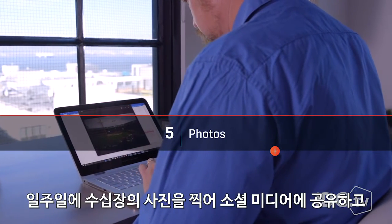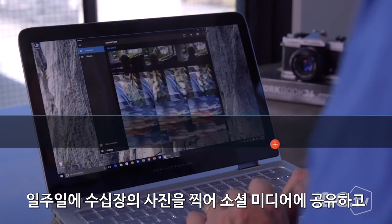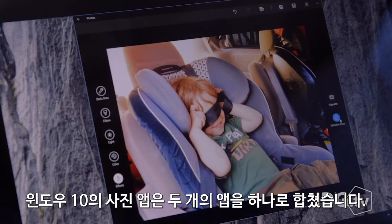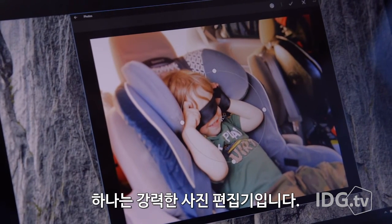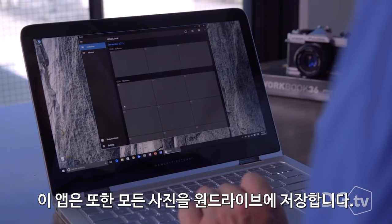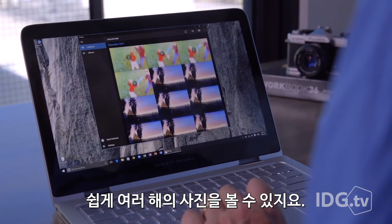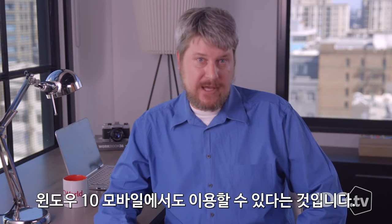If you're like me, you take dozens of photos a week, share one or two to social media, and then forget about them. The Windows 10 Photos app is two apps in one. First, it's a powerful photo editor with all sorts of tools. The app also collects all the photos you store on OneDrive and makes it easy to flip back through the years. Even better, it'll run on Windows 10 Mobile as well.